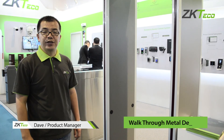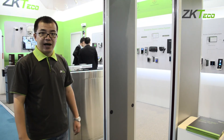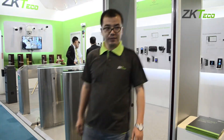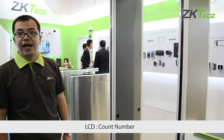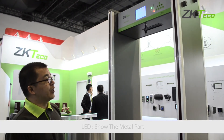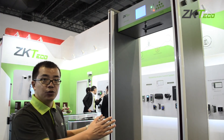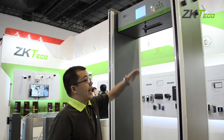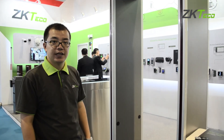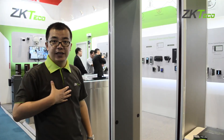This is the ZKTaco walk-through metal detector. When a person goes through the gate with some metal in their pocket, it will detect it and give an alarm. The LCD shows the in and out count — it can count how many persons go inside and how many go out. There is an LED to show which part has metal. The device is divided into different zones: left, right, and middle, with six zones of different heights. According to these different zones, it provides more information to the guard to help search the person's body.